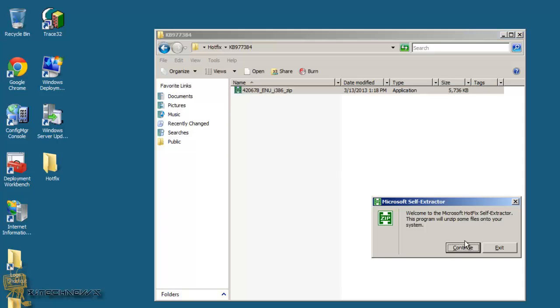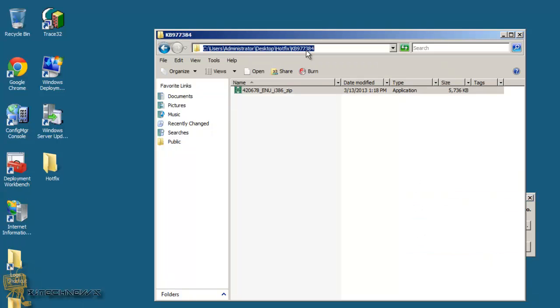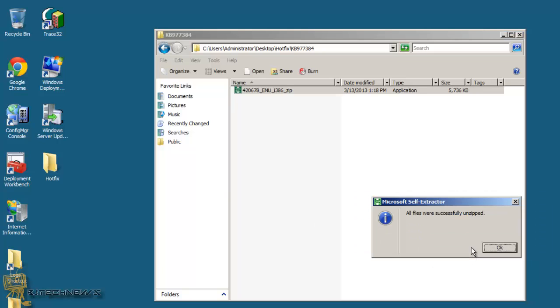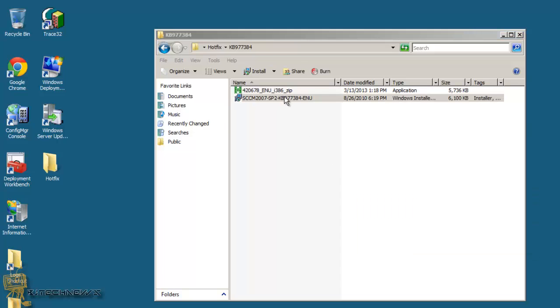I'm going to double-click on that and continue. I'm going to see if I can extract it here — I don't want to drop anything in my C drive — and press OK. There you go. And we're going to double-click on that.